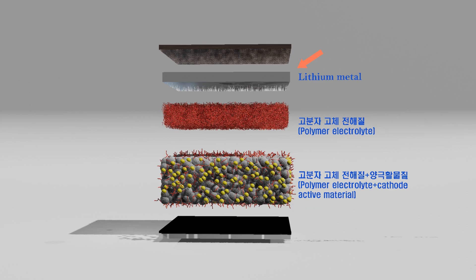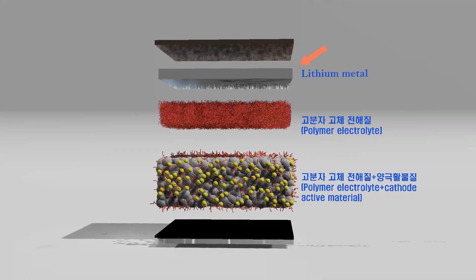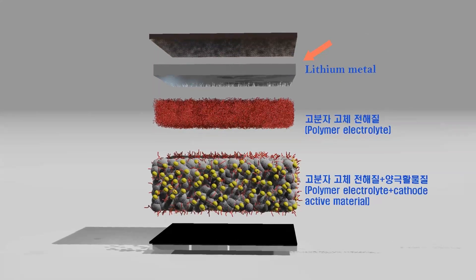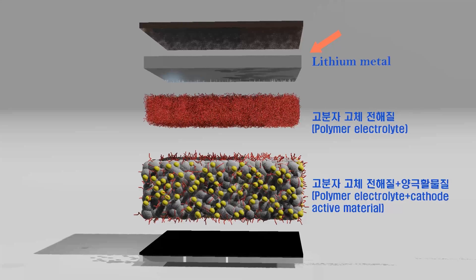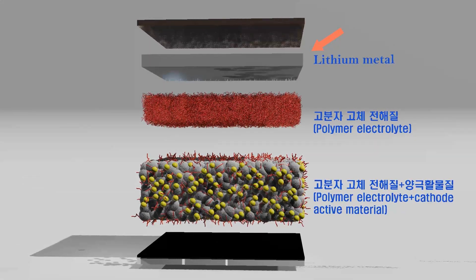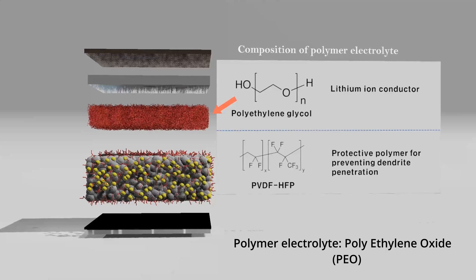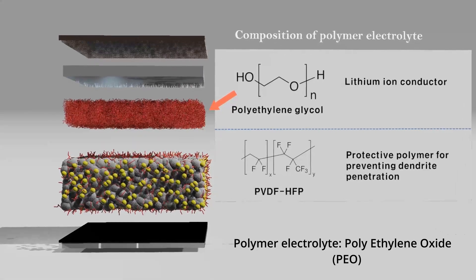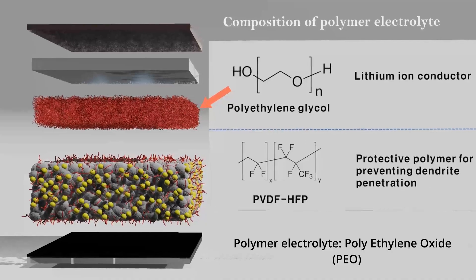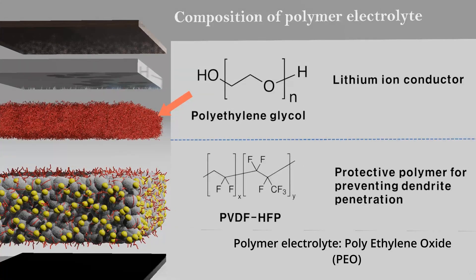Looking at the structure: existing lithium-ion secondary batteries have a structure in which graphite constitutes the anode, and lithium is inserted into the graphite when the battery is charged. However, Blue Solution did not use graphite, but directly used lithium metal foil as the anode, so the weight and volume occupied by graphite can be reduced. Instead of the liquid electrolyte used in existing lithium-ion secondary batteries, they introduced a polymer material — solid-state polymers instead of highly volatile liquid electrolytes — which has the advantage of lowering the risk of explosion. In order to prevent the polymer electrolyte from being penetrated by lithium dendrites, a method of adding fluorine-based polymers was chosen.